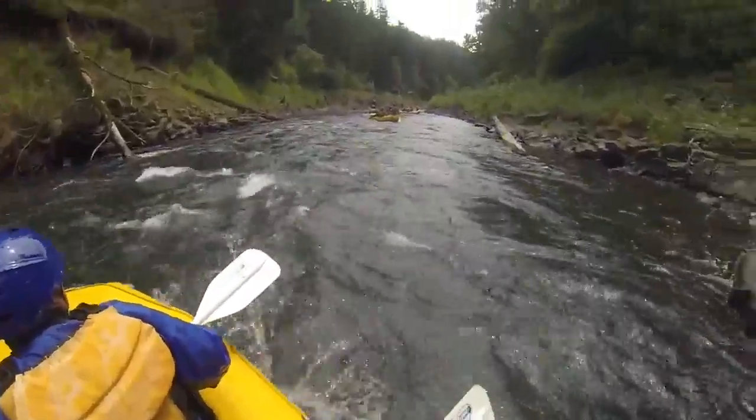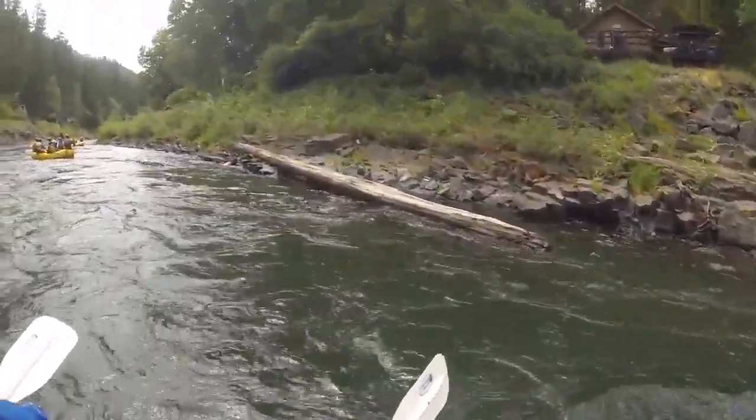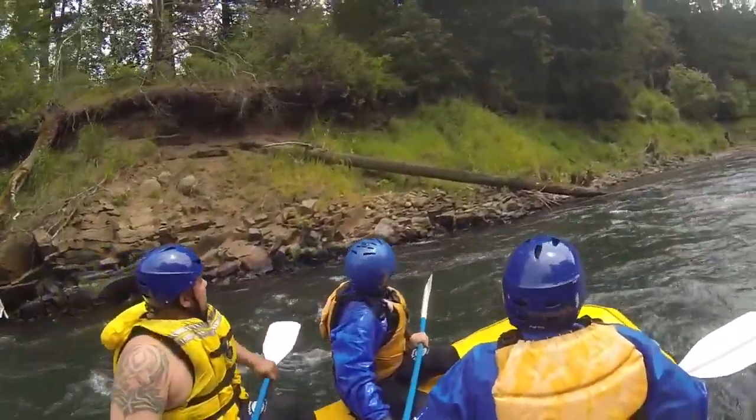These were all waterfront houses. The water was right up at them. Look on the left-hand side, you can see the water line — up high there.